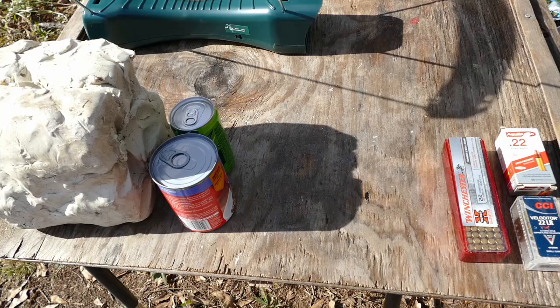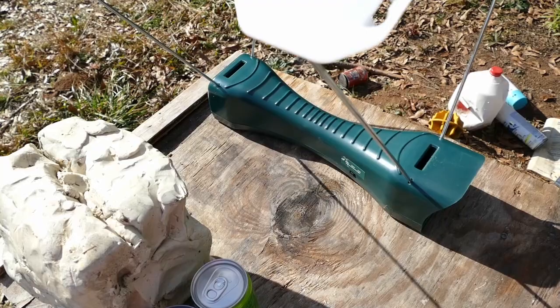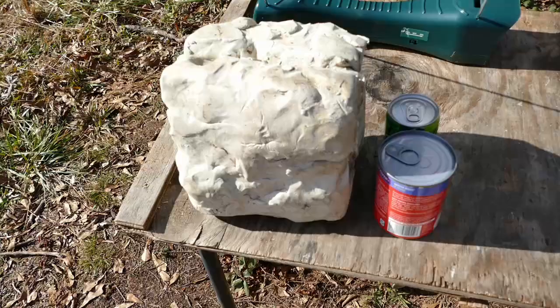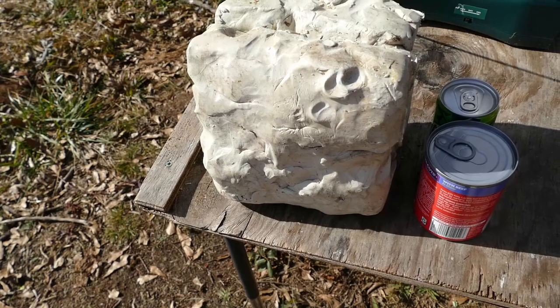We're going to run our hot little .22s through a couple of different tests. We're going to take a look at what kind of speed they're getting with the chronograph — see if the manufacturer's numbers are matching with our experience out here in the field. Then we're going to take a look at how they do against some real-world targets. Here's our ballistic modeling clay. We'll try and catch the bullets, see if they expand, what kind of damage they do.